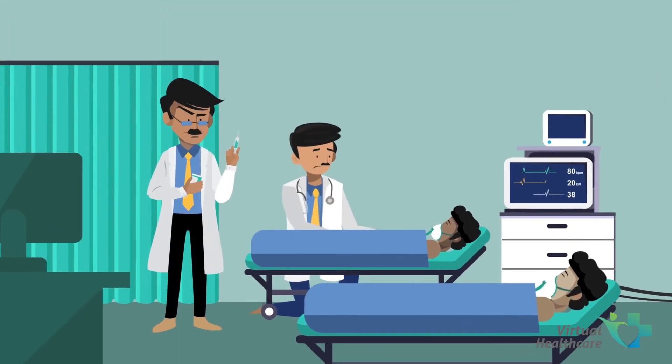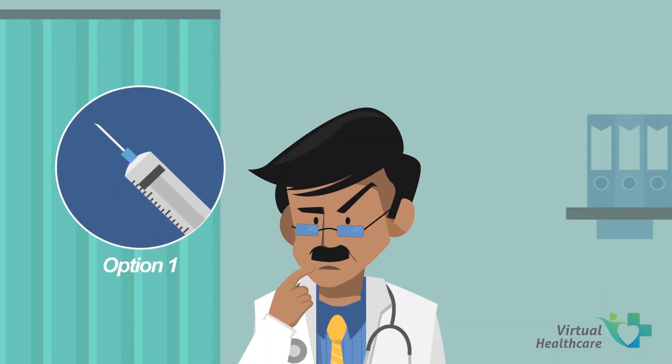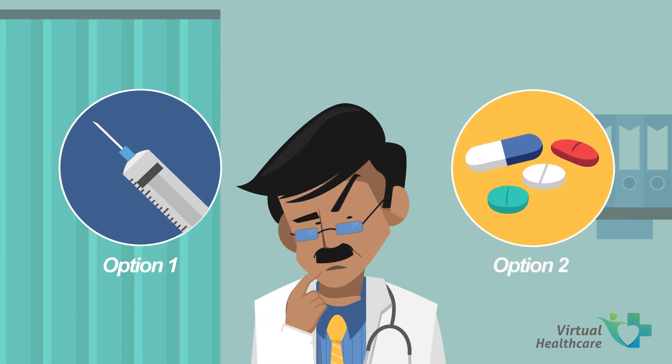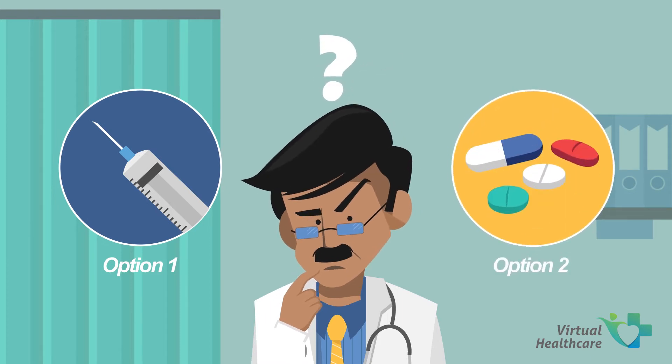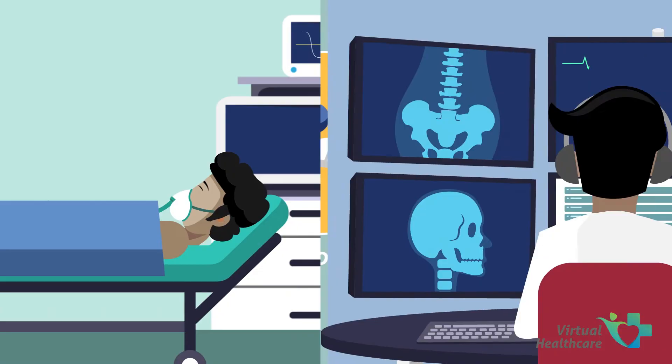Imagine a patient at a local hospital ICU in critical condition requiring immediate treatment. The hospital is unable to proceed without an intensivist's advice. This is a very common and difficult situation across remote parts of India, where patients in hospitals find themselves stuck and helpless.